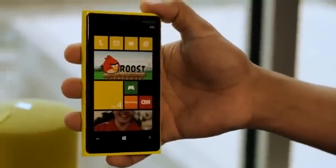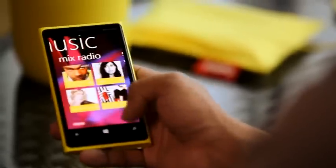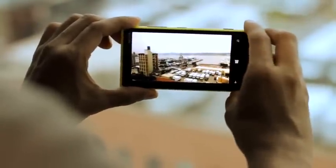The Nokia Lumia 920 comes with Windows Phone 8 and has a host of cool, incredible innovations. Let's start with the camera. It's based on the latest evolution of the PureView technology. Optical image stabilization and best-in-class low-light performance means that you're able to take unbelievable pictures and blur-free videos in any situation.